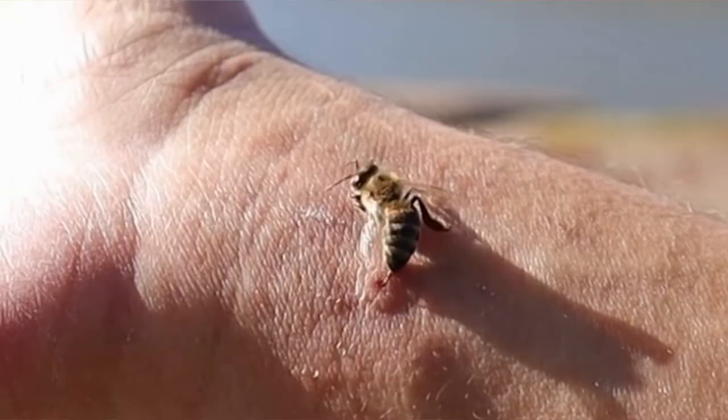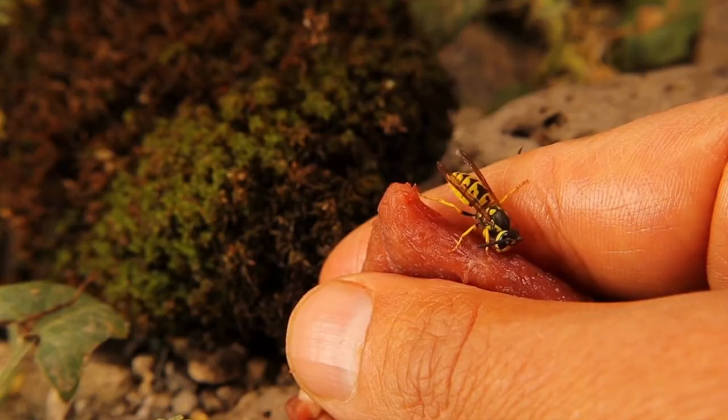Wasps, although they sting you, do not leave the sting behind, whereas bees do. So the difference is that one leaves a sting behind, the other doesn't. But there's still poison injected into the person which can cause irritation, it can cause inflammation, and of course it can cause anaphylaxis. And it's very painful as well.